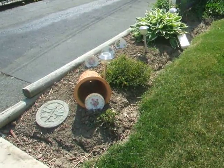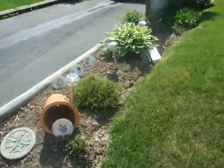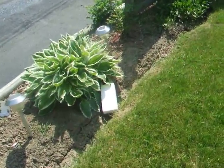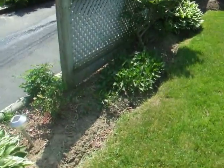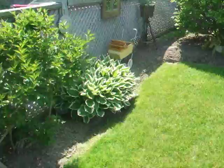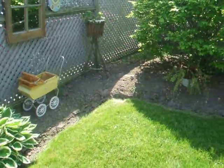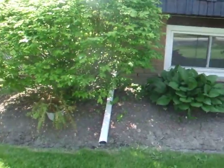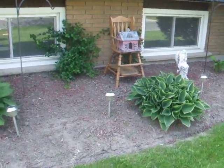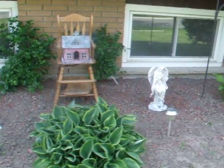Blessings everyone. As promised, I had shared with a few of you that I was going to go through my yard and show you some of the work that I've been doing. I have a lot to do but I'm loving it. Here are a few of the items that I've put in my garden.